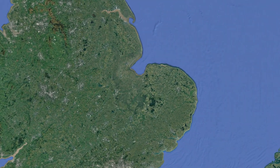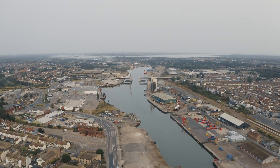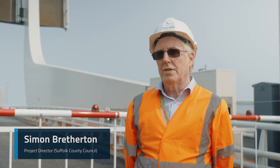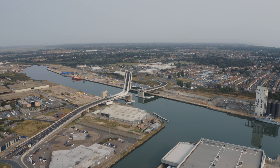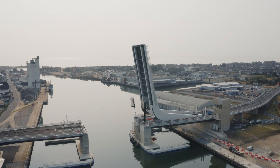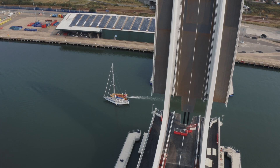The Gullwing is actually the third crossing of the port Lake Lowthing, which is part of the port of Lowestoft. I'm Simon Bretherton and I'm the project director for the Gullwing project. We're very keen to use this opportunity to help the regeneration of the local area, so we felt that the design could be critical in achieving that, and therefore we undertook peer reviews with an architecture panel.